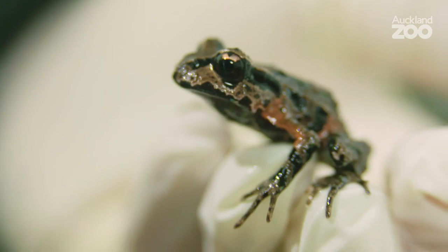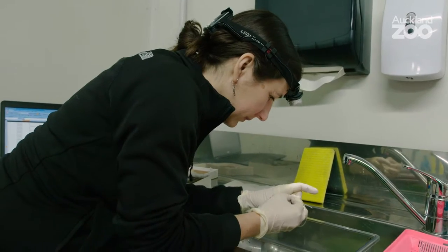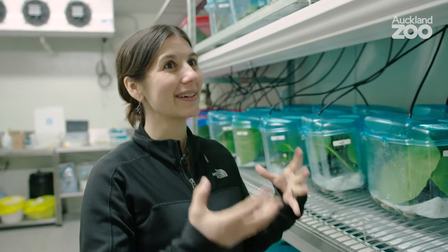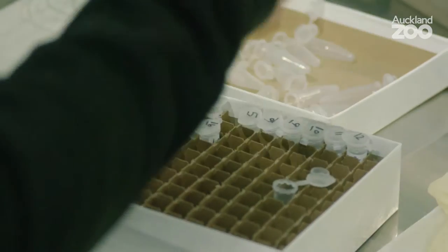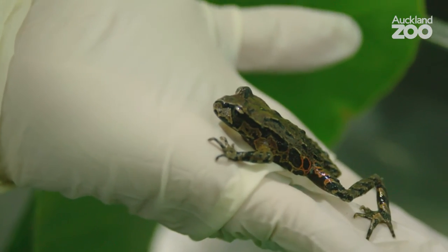Sexing them is very problematic because males and females look identical. There are four different species of native frogs in New Zealand and three of them are monomorphic, meaning you can't tell the difference between males and females. So I take urine samples from the frogs — it's sort of like a human pregnancy test, measuring hormones in urine. We're measuring their estrogen levels, and based on those levels you can tell if a frog is male or female. That information is really key for conservation management.